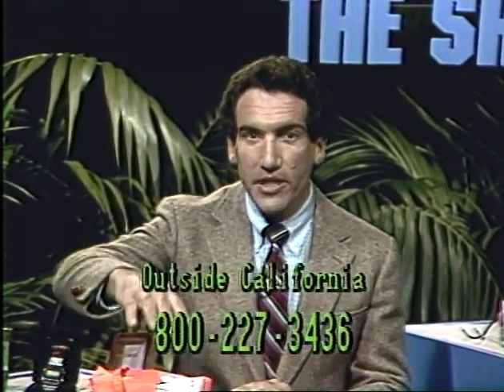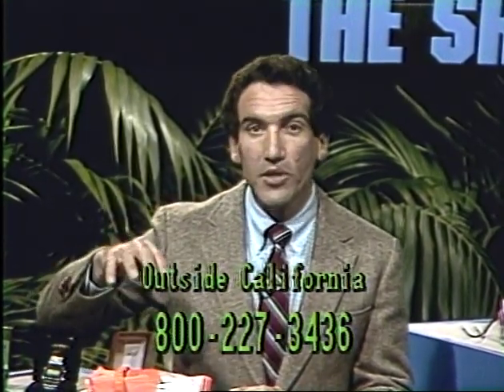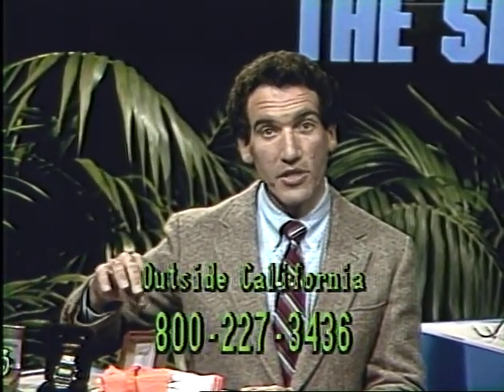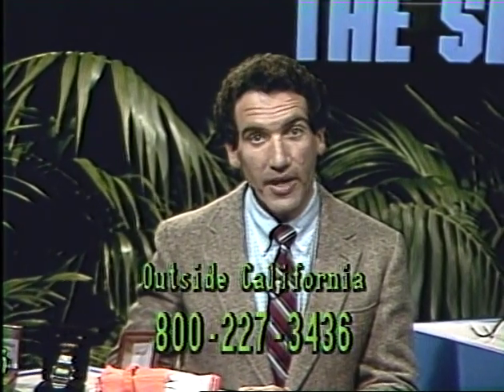When you order a set of two smoke masks for $59, you'll receive one of these watches — it could be stainless or gold. Either way, you'll receive a $100 watch simply by ordering the two smoke masks for $59. That $59, by the way, is for the set of two, not just one — you get two.